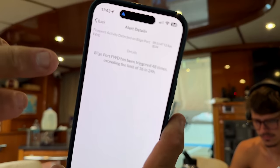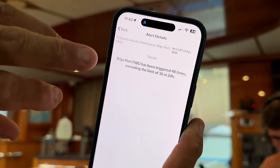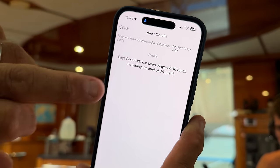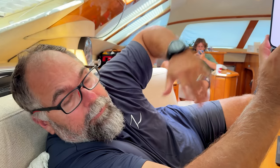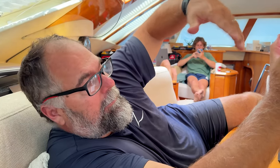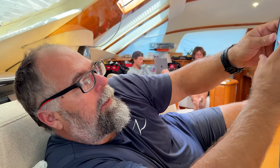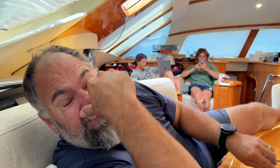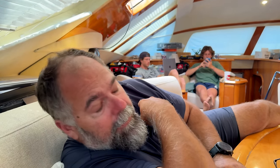This thing sends me all kinds of alerts. Like the bilge port forward over in this hole — I can set the parameters. I've got it set so if it goes off more than 36 times in 24 hours, it'll send me an alert. If it goes off for more than five seconds or 30 seconds, it'll send me an email saying that bilge has gone on. It's got all kinds of parameters you can set that'll send you signals, emails, and alarms. That's really cool for when we leave the boat — if we've got it hooked up to shore power and shore power goes off, it sends me an alert. Really cool. I actually like it.